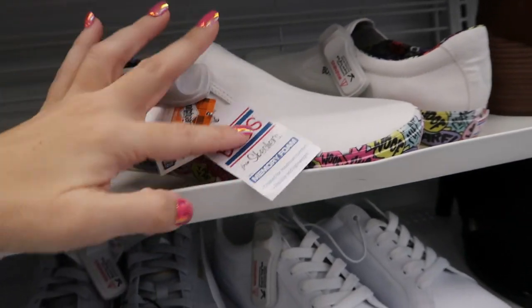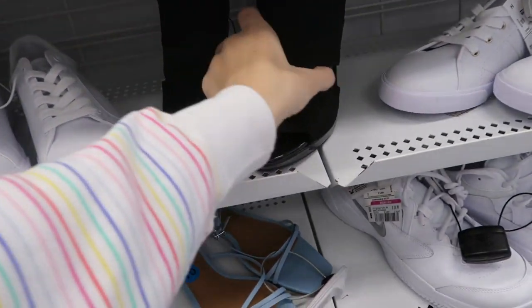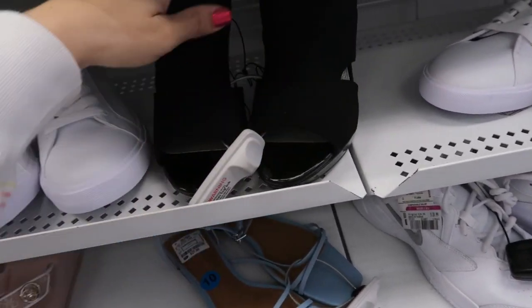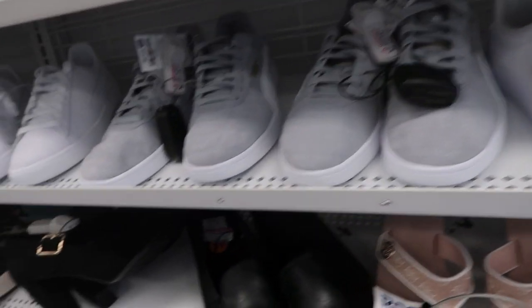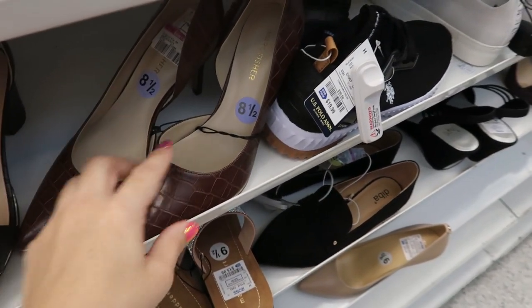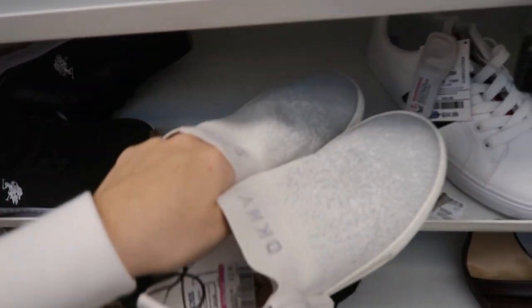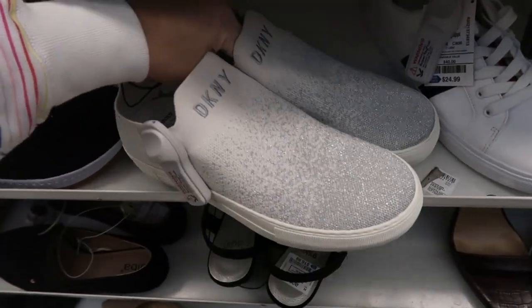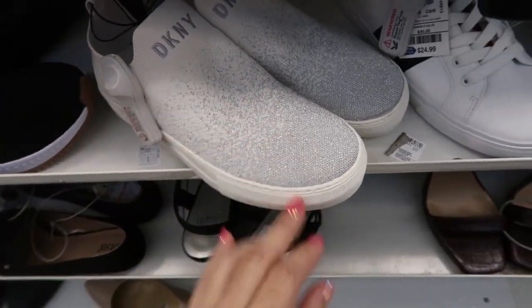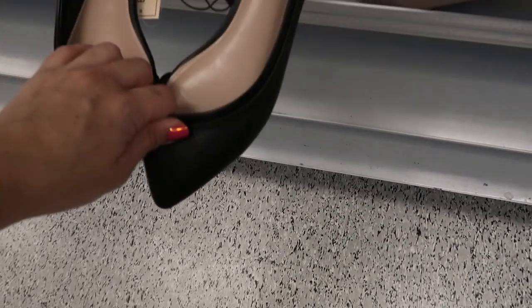Slip-ons by Bob's Skechers, $18.99. These Impo shooties are $19.99. Marc Fisher pumps are only $9.99. We've seen these Decani sneakers but these are white and silver — I think we've seen them in black — and these are only $22.99. BCBG flats are $17.99.